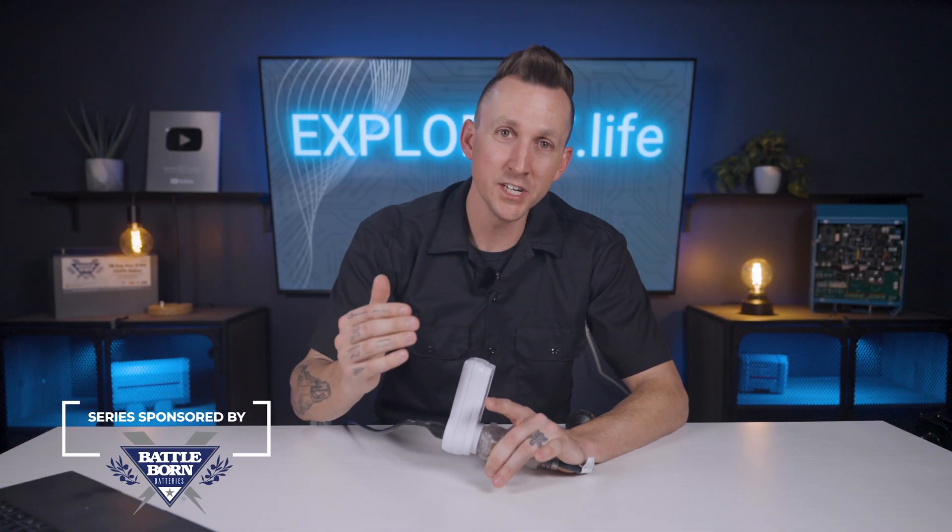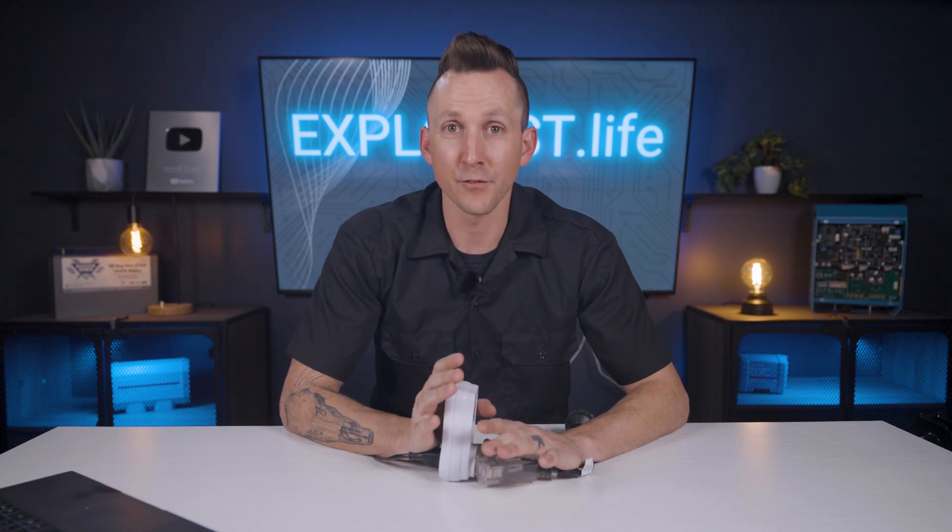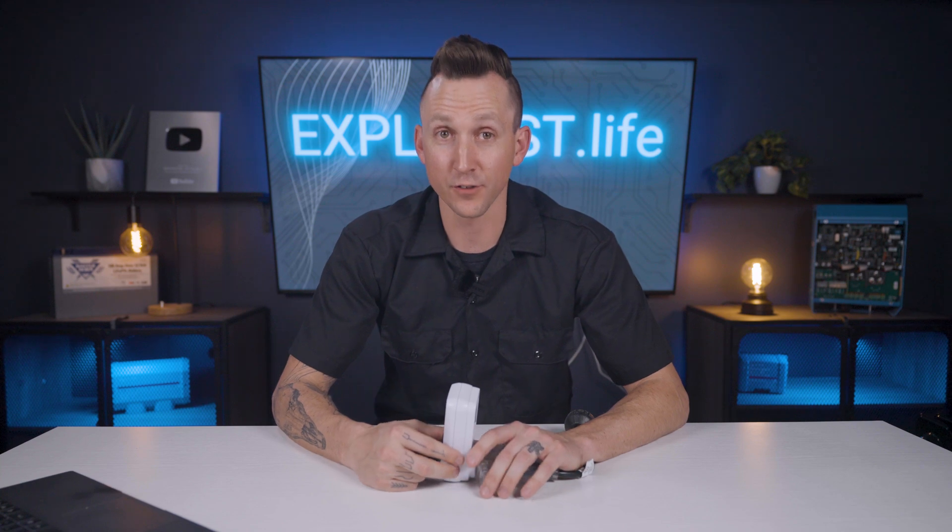Now the methods of estimating power usage that I'm going to teach you in this video will work for nearly everything that you can plug into a standard household wall outlet. So if you keep an open mind and think critically, you'll be able to apply this information to your own specific project.